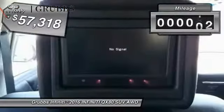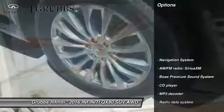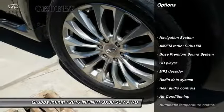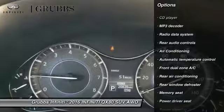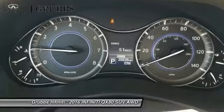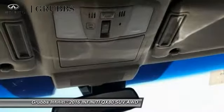This vehicle has less than 25,000 miles. Here are some of this vehicle's great options: traction control, power passenger seat, Bose sound system, navigation system, leather-wrapped steering wheel, dual airbags, air conditioning, power steering, four-wheel disc brakes, and power windows.